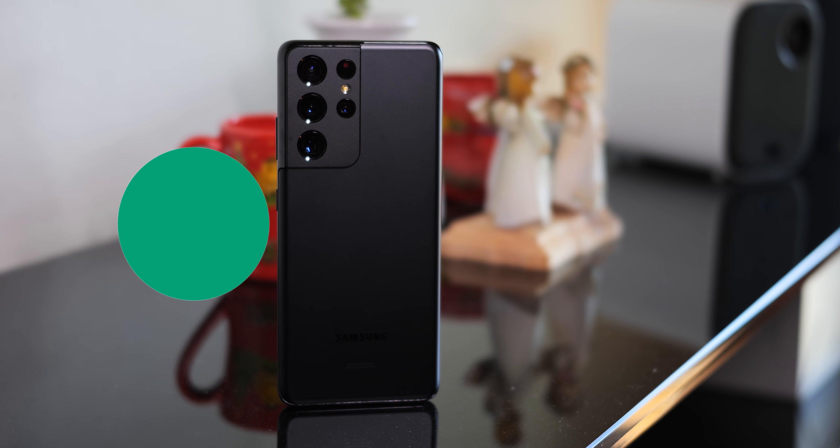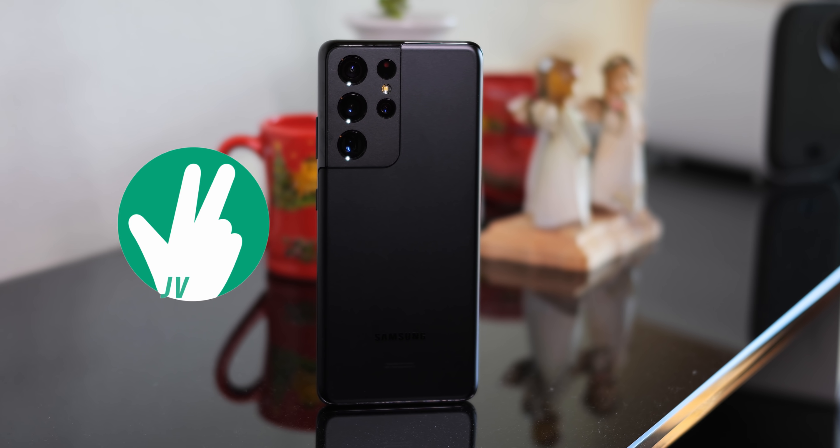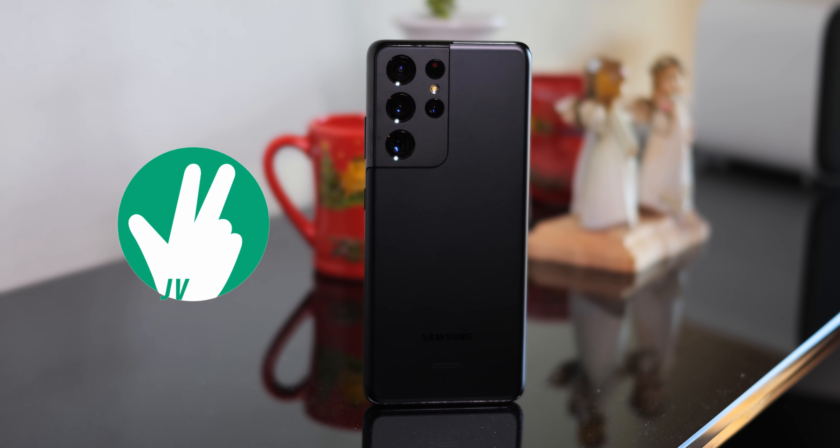Let me tell you, this is one hell of a device. So let's go ahead and jump right into it, finally bringing you this video with my complaints and takeaways on Samsung's latest flagship. It's Joshua Vergara — what's going on everybody? These are my complaints and takeaways with the Samsung Galaxy S21 Ultra.